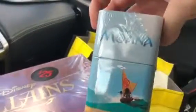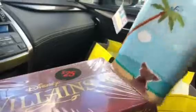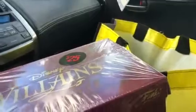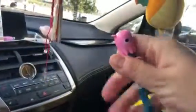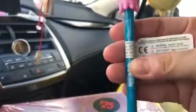Let me show you guys what's inside this princess box first. The first item — I don't know what that is — it's a Moana item. Oh, it's a figure! It's a figure of Moana. And the next item is a pen from Finding Nemo — it's a little jellyfish pen. Oh, how cute!